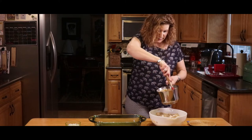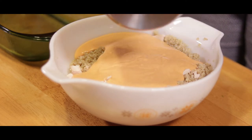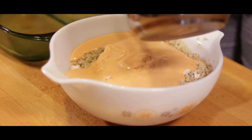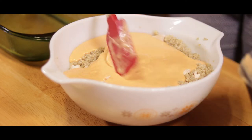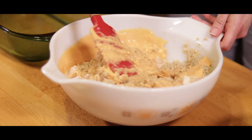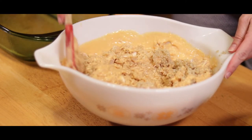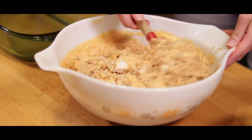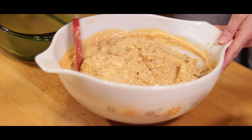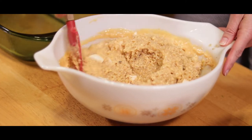Our sauce is nice and smooth, so I'm going to pour it over the quinoa and chicken in the bowl. Make sure you get it all out. Then give it a good stir — it's easier to fold it in to start so that everything gets nicely coated. It's a shame you can't smell this because it smells delicious right now.